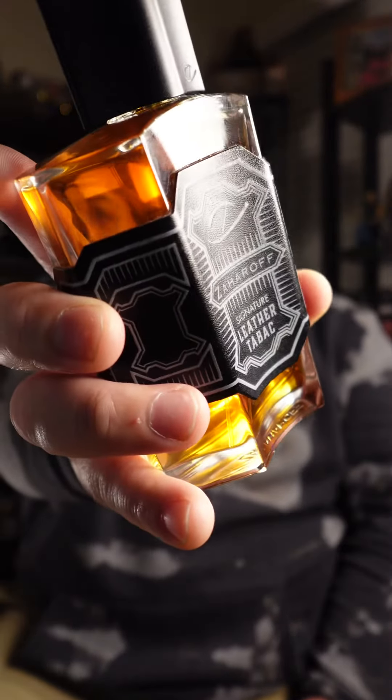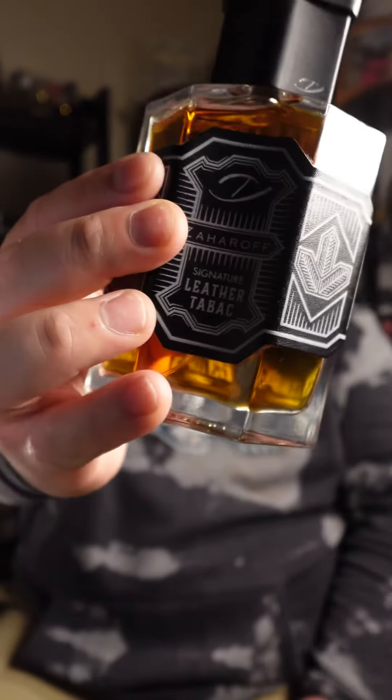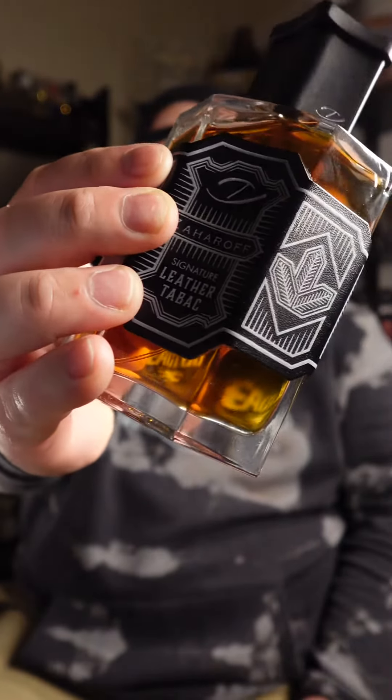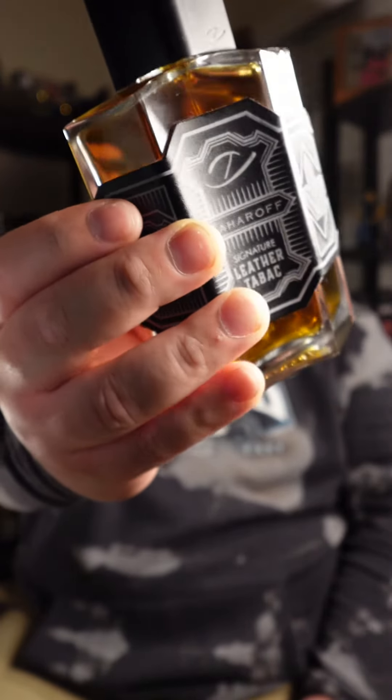Let's talk about this because: black pepper, star anise, rosemary, plum, and sage at the top; tobacco, myrrh, birch tar, cumin, and Bulgarian rose in the mid; leather, suede, frankincense, honey, oud, and praline in the base. Yes, this is a signature flanker so you're going to have that signature DNA in there.